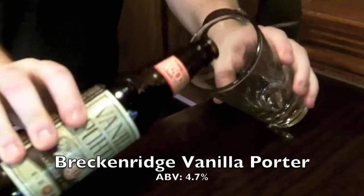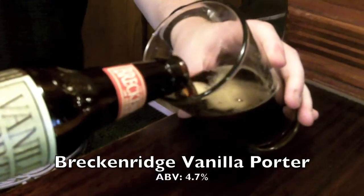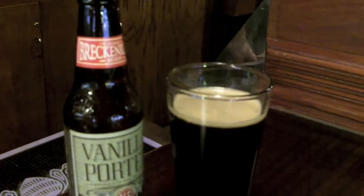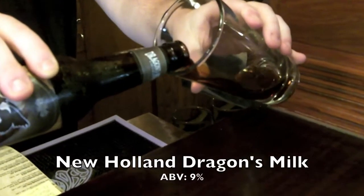And now we have our Breckenridge Vanilla Porter. The Breckenridge Vanilla Porter is an ale that has all the chocolate and roasted nut flavor of a classic porter. The only difference is it's made with actual real vanilla beans. Alcohol by volume is 4.7%.